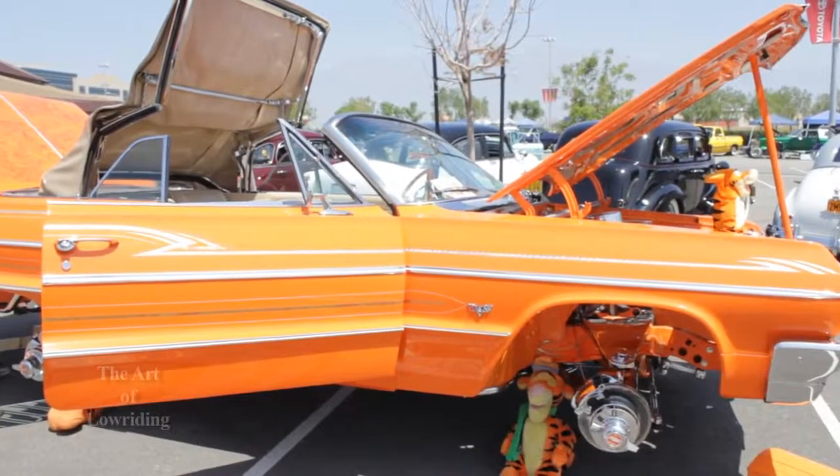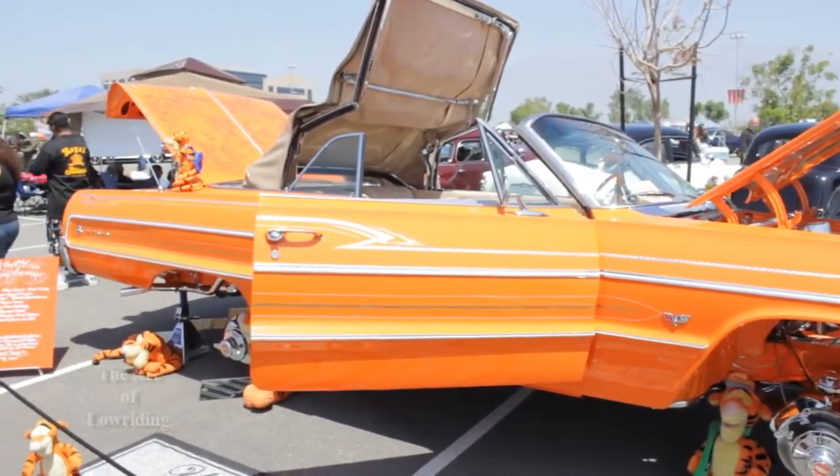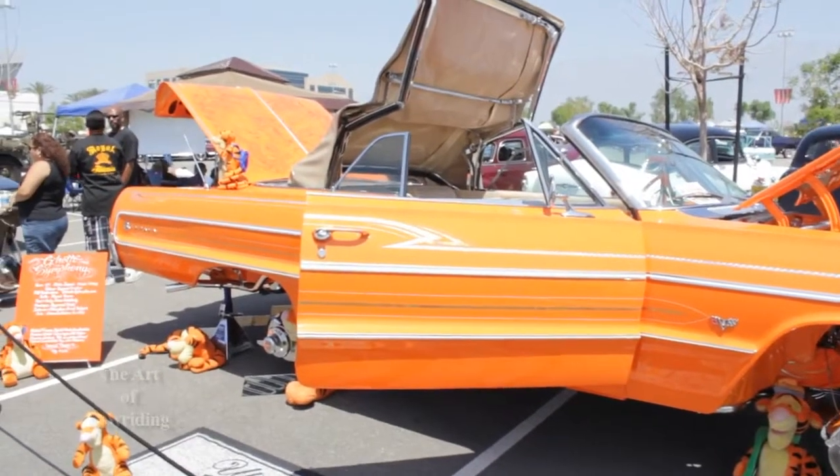I'm here with Gino, owner of this beautiful 64 Impala rag. Gino, it's a pleasure to meet you. Give us a breakdown on what it took to build this car, what it was like when you first got it. When I first got it, it didn't have a motor and transmission — I bought it out of Wyoming. It had no seats, but it had all the hydraulic motors and everything on it, even the complete top. So we took it all apart and separated the body from the frame.